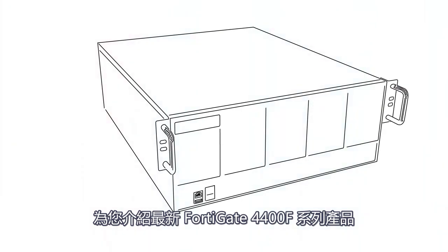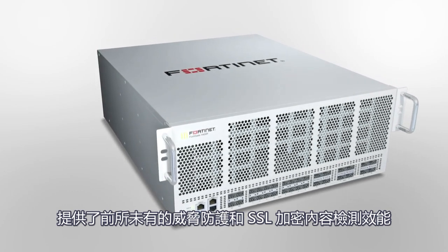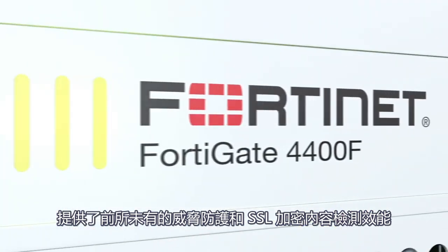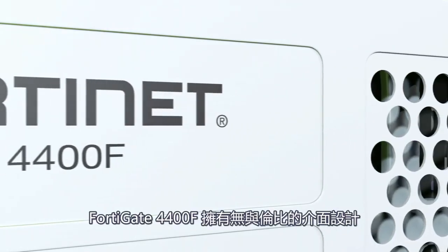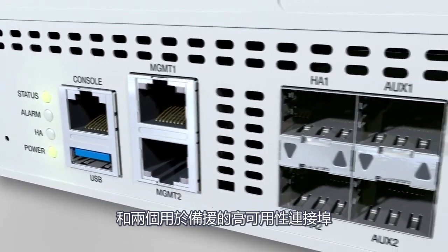Introducing the FortiGate 4400F series, with unprecedented threat protection and SSL inspection performance in a compact 4RU form factor. It provides unmatched interface density, starting with two dedicated management ports and two high availability ports for redundancy.